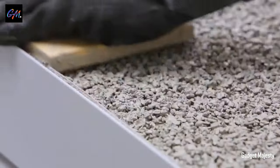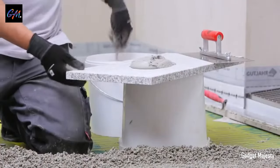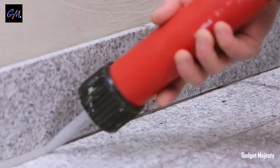Elevate your outdoor projects with Aqua Drain EK, a reliable and high-performance choice for superior drainage and protection against environmental challenges.